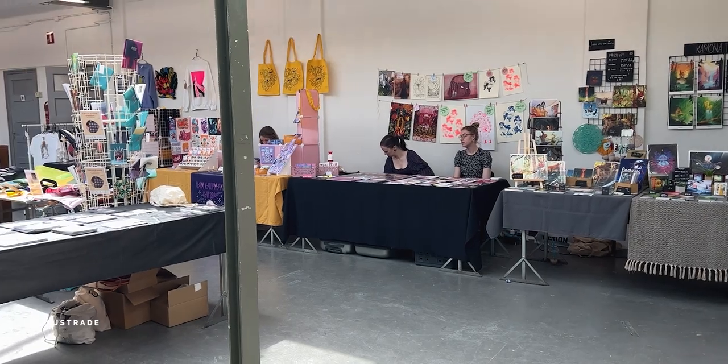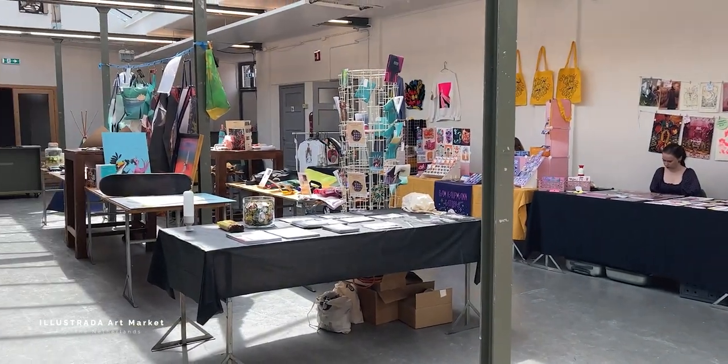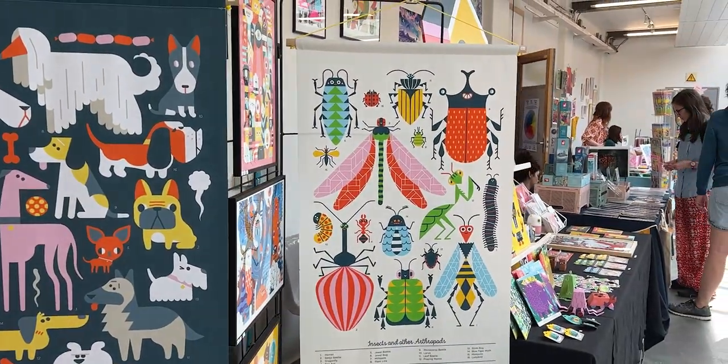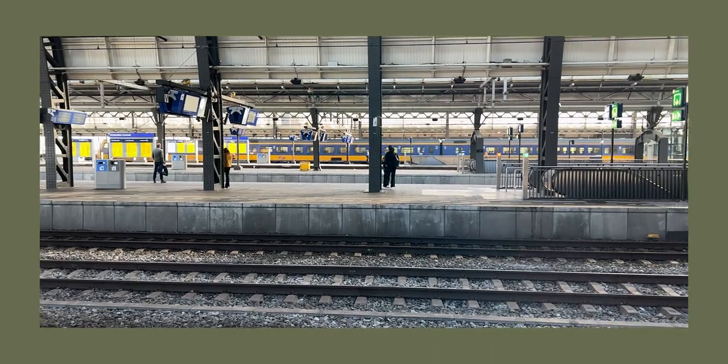A few days back I made and posted a video about behind the scenes of my art market preparations, and today I wanted to show you how it actually went. As I mentioned, we took a train from Amsterdam to Tilburg where the market was taking place early in the morning on Saturday. The market was two days long.